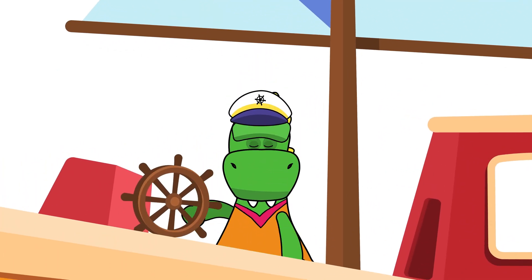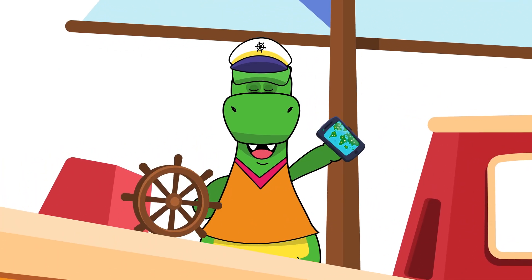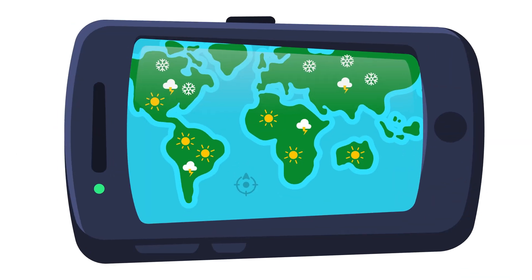Now that you know the weather forecast and the climates for each and every season, all you have to do is find the perfect destination for your trip!